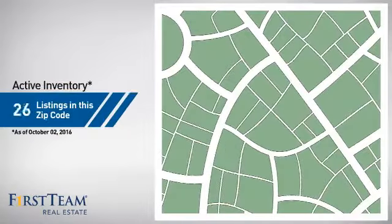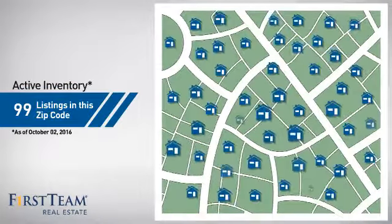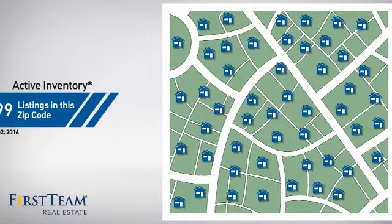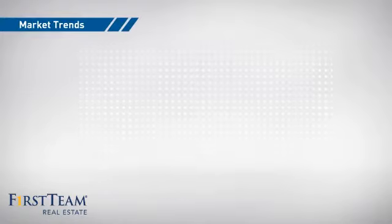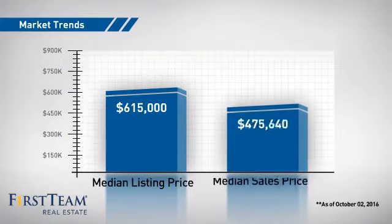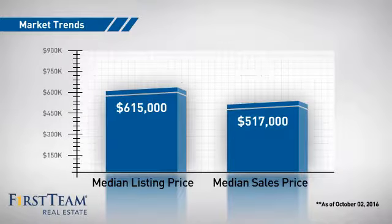Wondering how it stacks up against the competition? There are now just under 100 homes on the market within this zip code, with a median list price of just over $600,000 and a median sale price of just under $525,000.